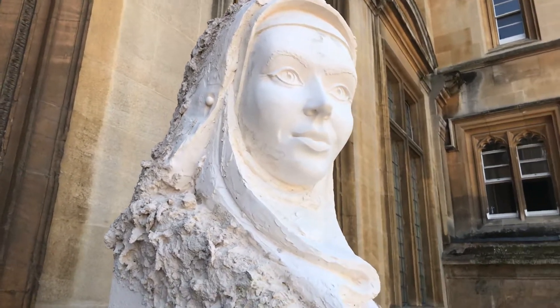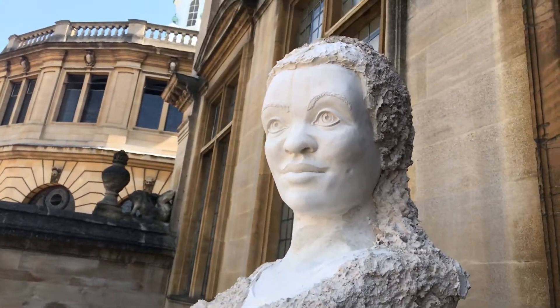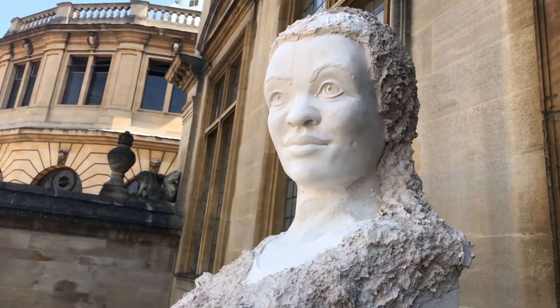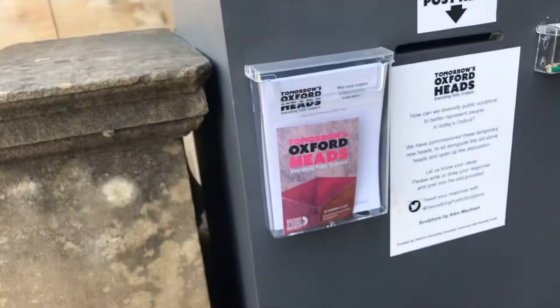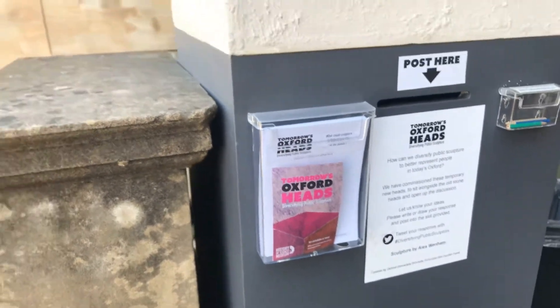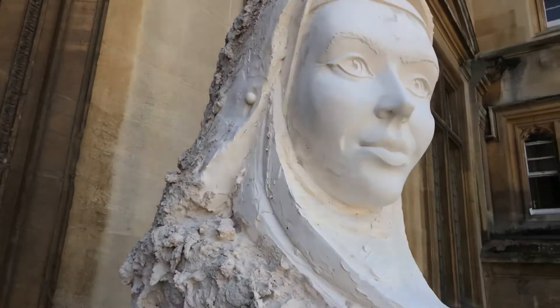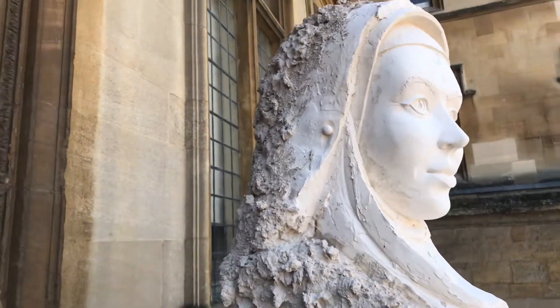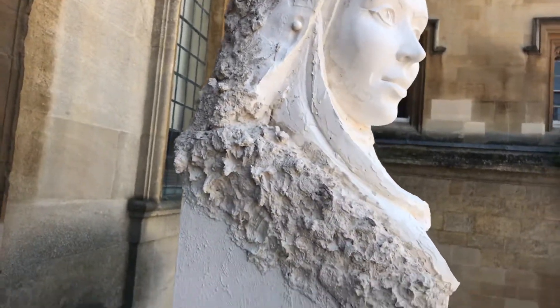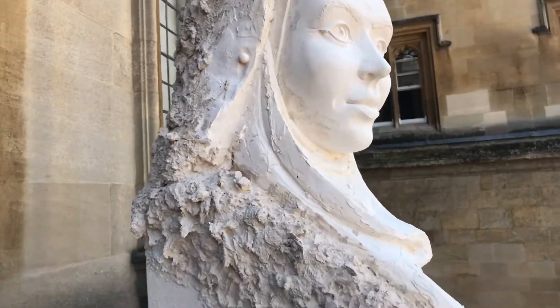There is one here and one here, and it's really nice. It's not finished yet, so please come and give us your opinion. There is information here too.